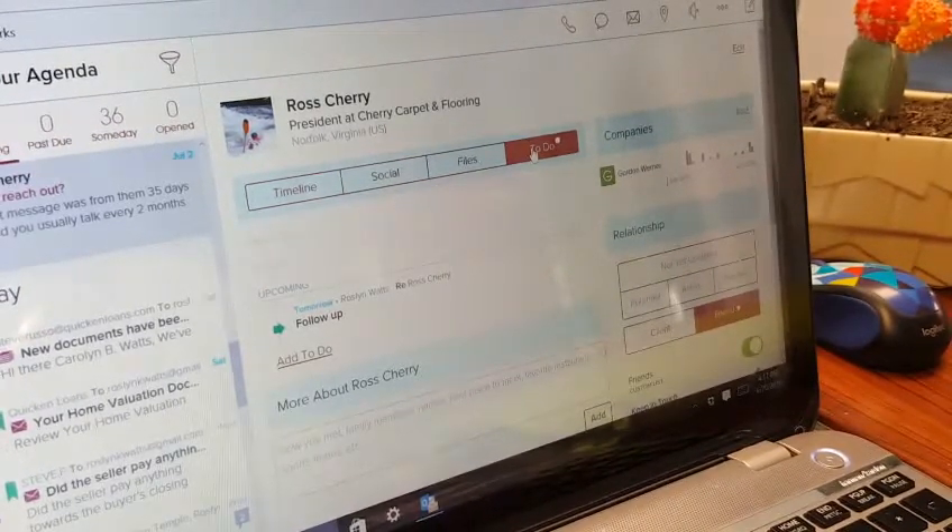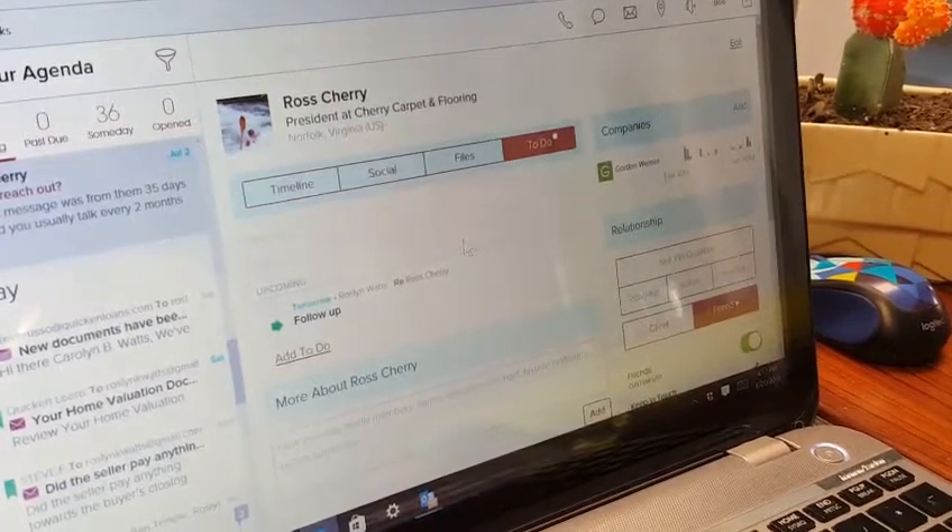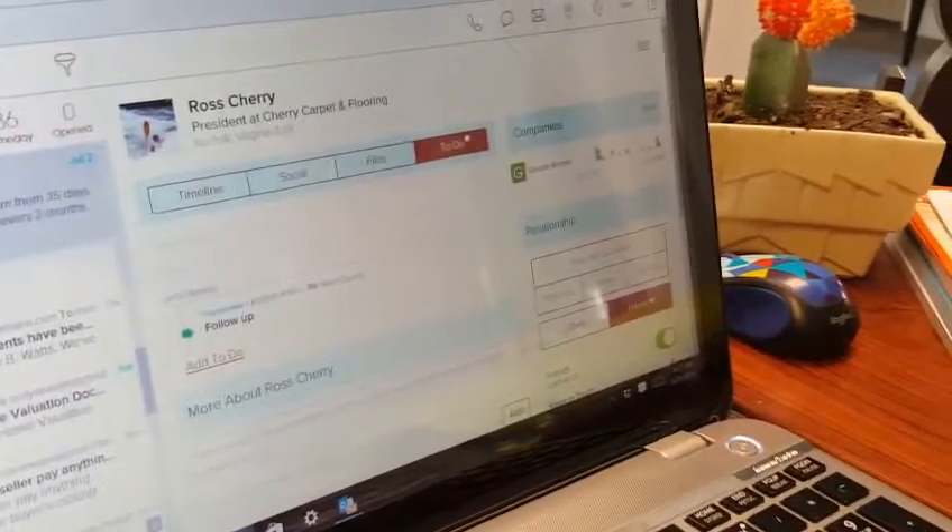You can also do My To-Do, so if you need to follow up with a client, you just create a to-do activity. And then over here, you have Relationships.